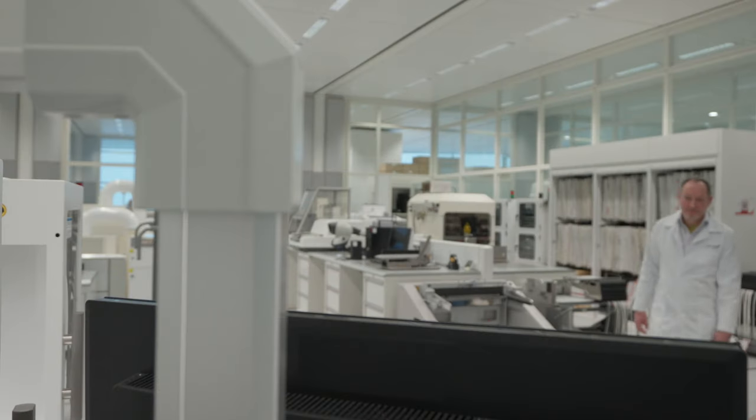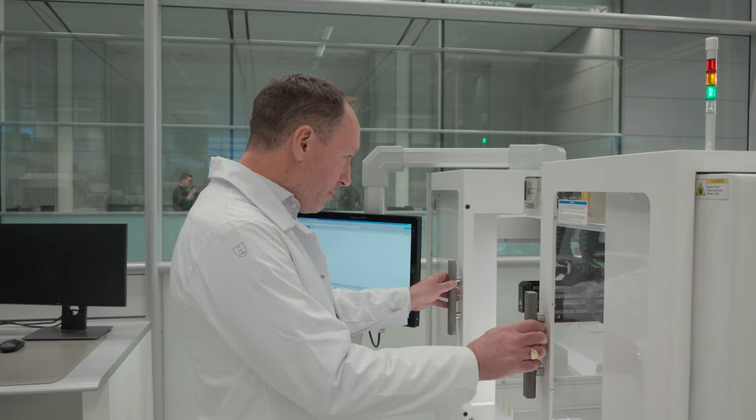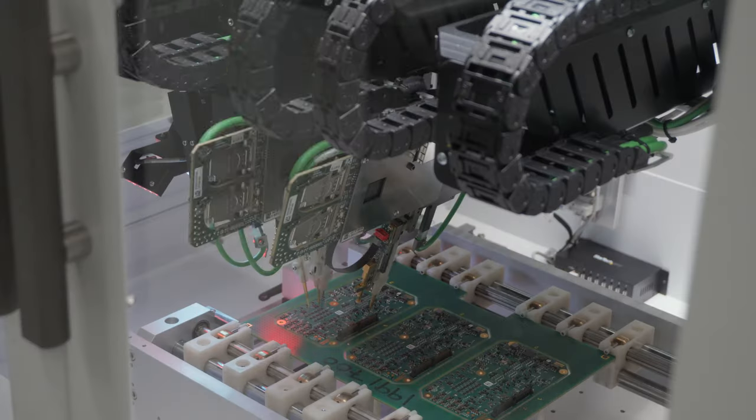Jeff Owen is our Chief Engineer for Power Electronics. He's looking forward, charting our technology roadmap to deliver the fourth wave of electrification.